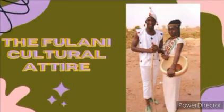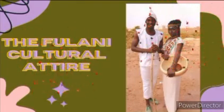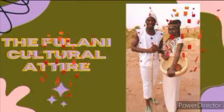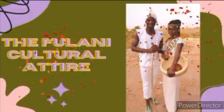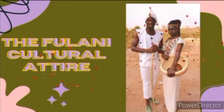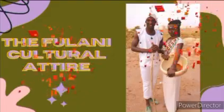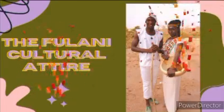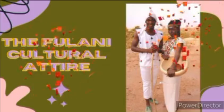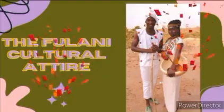Going straight to the Fulani, the Fulani cultural attire is referred to as mudukari, which is worn by the women. It is a sleeveless crop top worn with a wrapper. The men usually put on long sleeveless shirts with either shorts or long trousers.